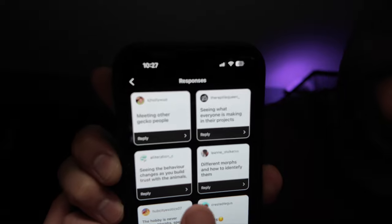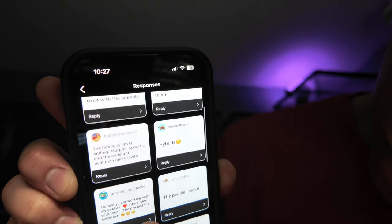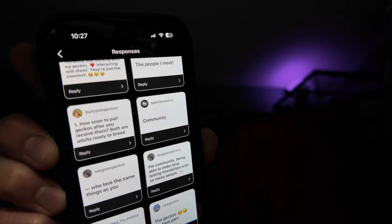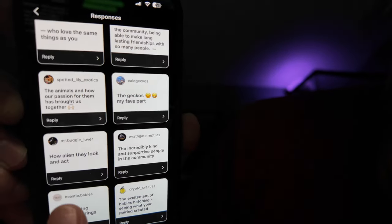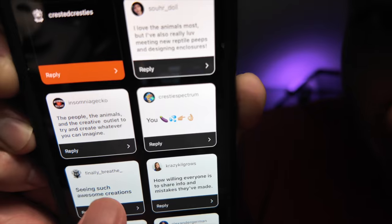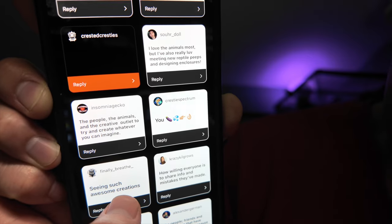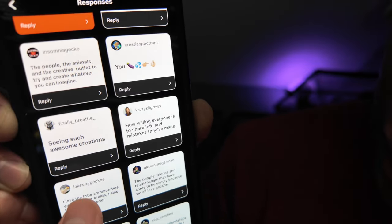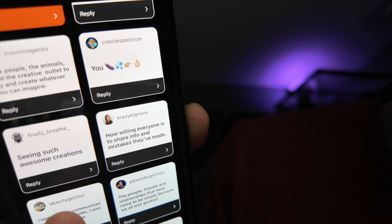A good amount of you guys shared some. Let me show you how many people said 'community.' Kathy says meeting other gecko people. AM Gekko's John says the people I meet. Victor Exotic says community. Seaglass says the community — being able to make long-lasting friendships with so many people who love the same things as you. Wrathgate Reptiles says the incredibly kind and supportive people in the community. Ralf at Krusty Spectrum gave a special reply saying 'you' with some emojis. Justin says the people, the animals. Crazy Kill Grows says how willing everyone is to share info and mistakes they've made.